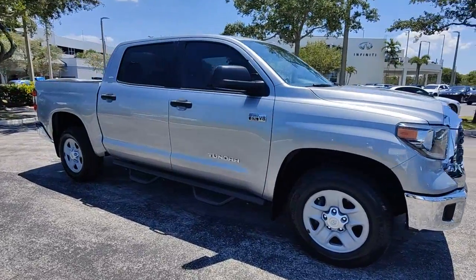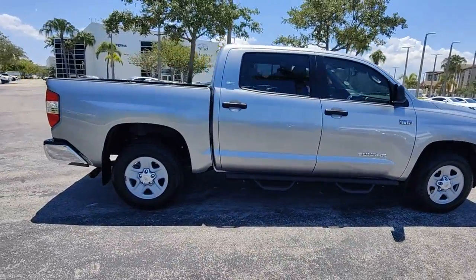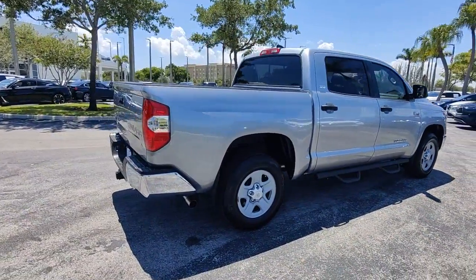Take a moment to check out the 2020 Toyota Tundra. With less than 30,000 miles on the odometer, this vehicle stands out from the rest.